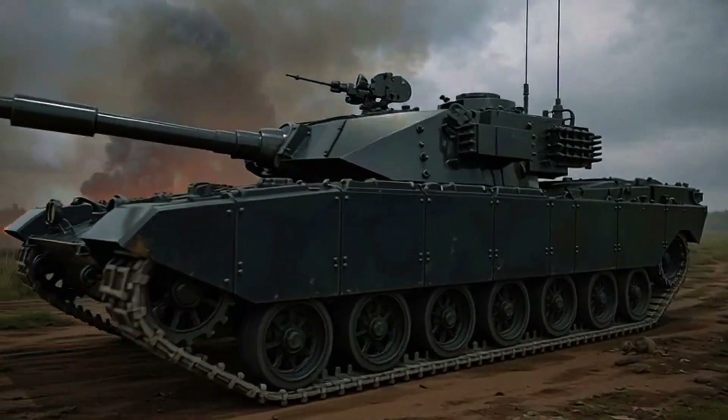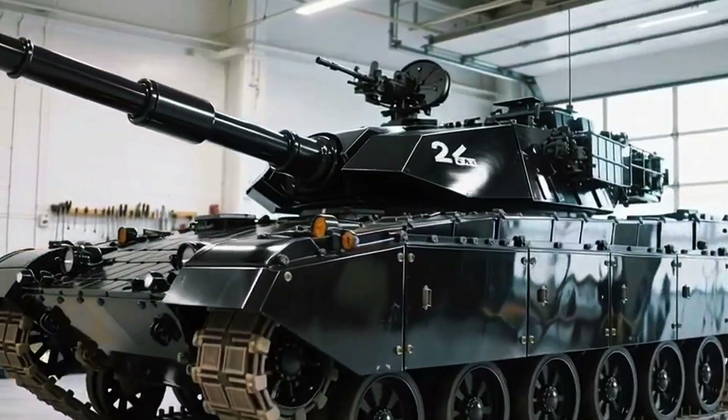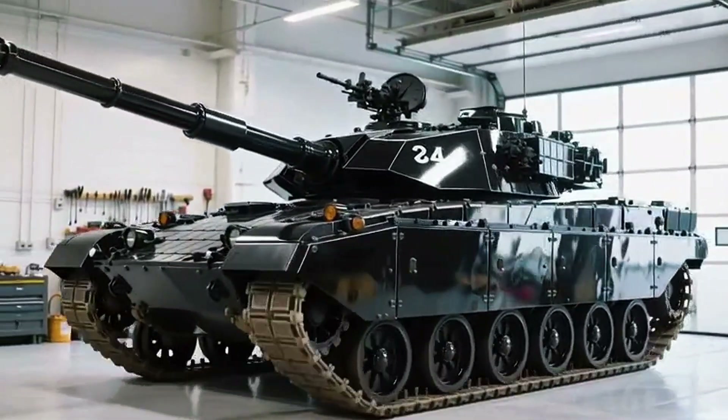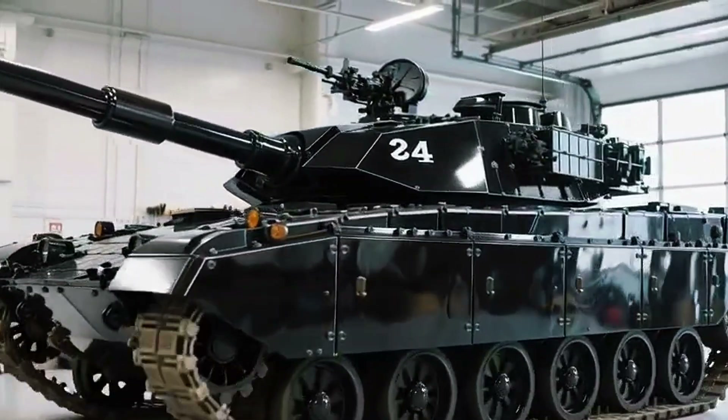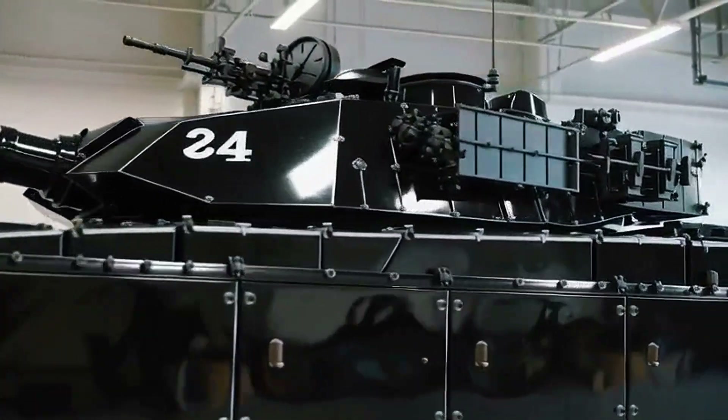When the Challenger 2 first rolled out in 1994, it wasn't designed to be flashy — it was designed to win. The UK's Ministry of Defence wanted something that could withstand the latest Soviet armour, survive direct hits, and still strike back with pinpoint accuracy.